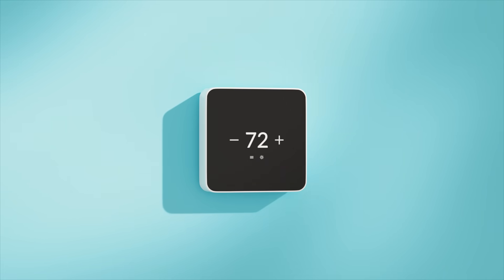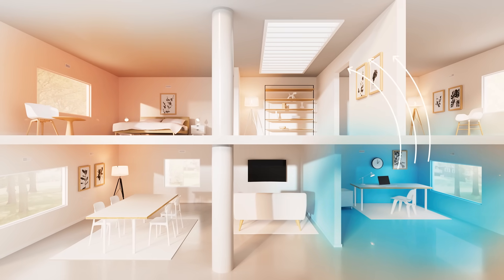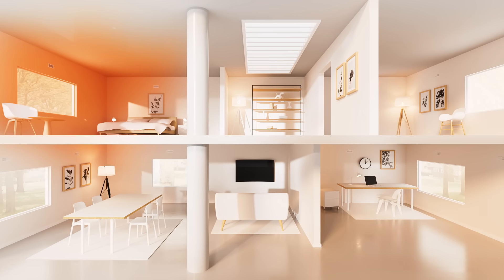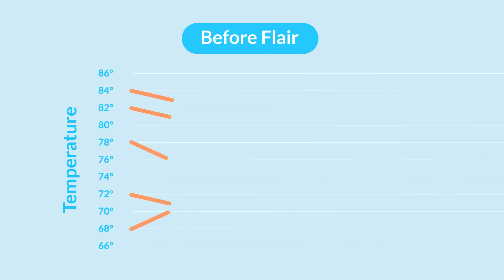Smart thermostats and room sensors can help, but don't fix the underlying problem. Instead, moving the problem to another room. This results in fluctuating, uncomfortable temperatures and wasteful energy usage throughout the home.